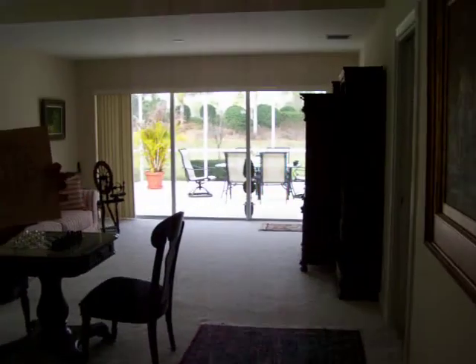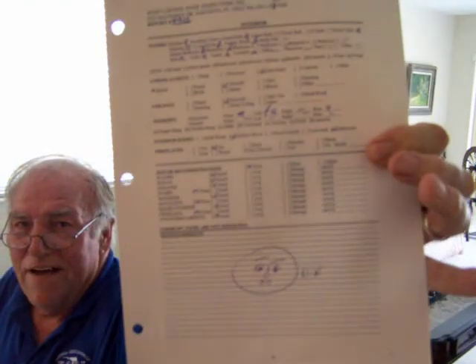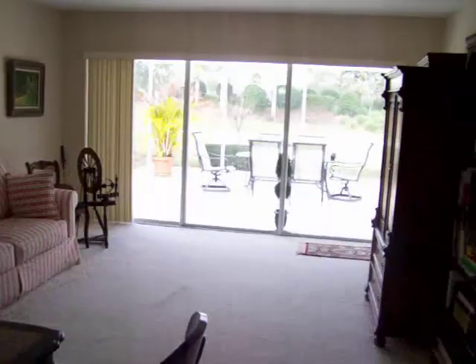Look at all the happy faces on the report — happy pages, happy face, happy face.